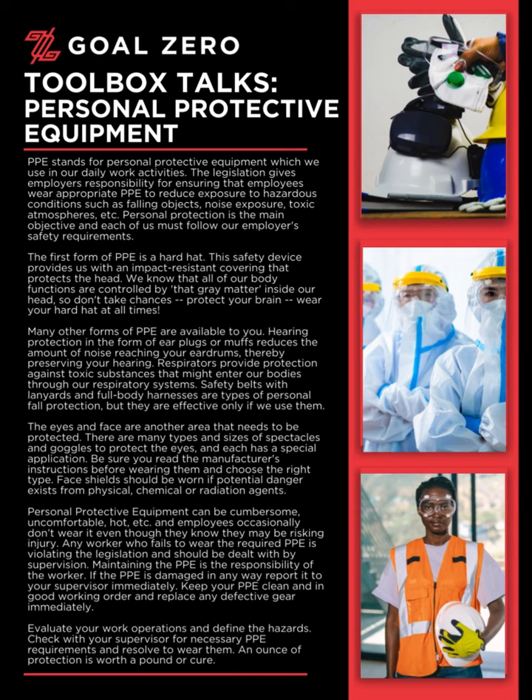Evaluate your work operations and define the hazards. Check with your supervisor for necessary PPE requirements and resolve to wear them. An ounce of protection is worth a pound of cure.